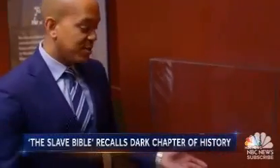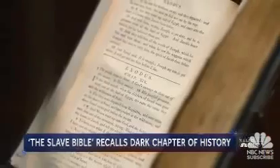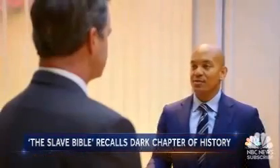Looking at this Bible, it's hard to tell that anything's been taken out of it. That's correct — it looks like a normal book. For many enslaved Africans, this would have been the first time they were exposed to the Bible: a Bible selectively edited to instill obedience, using religion to underpin the horror of slavery.